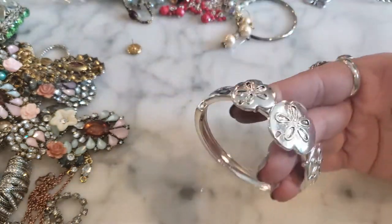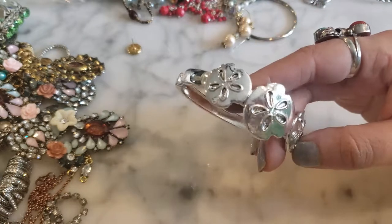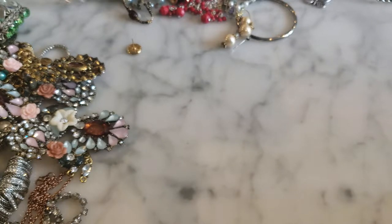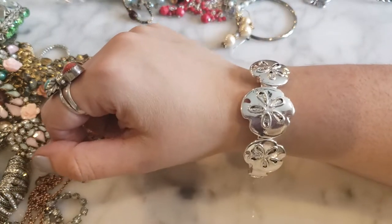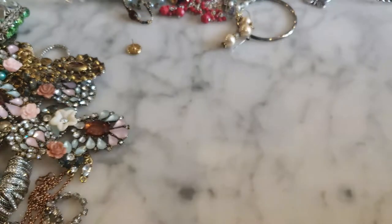Here is a silver tone clamper with sand dollars on it — it's a very cute bracelet in good shape. But it looks like the magnetic closure might be busted, which is a shame.